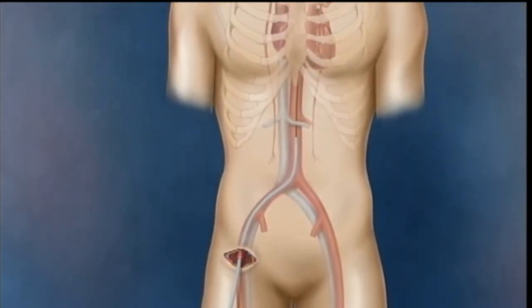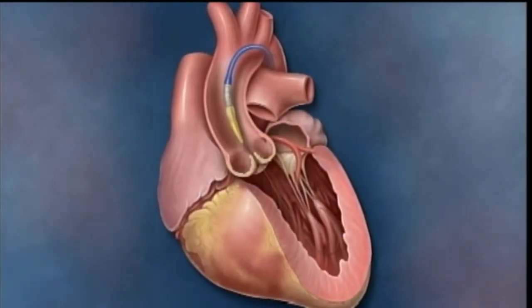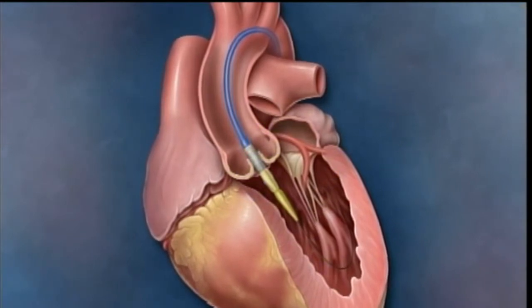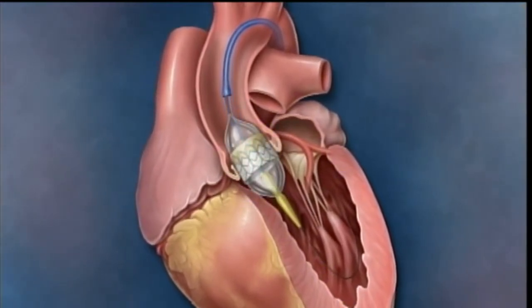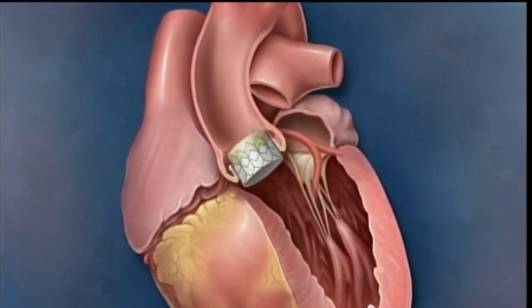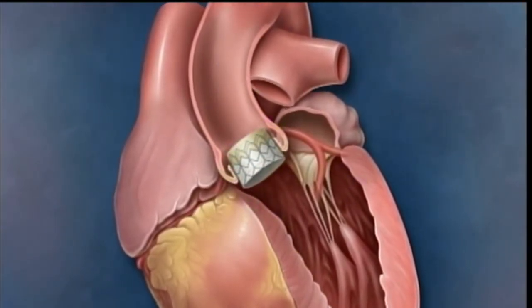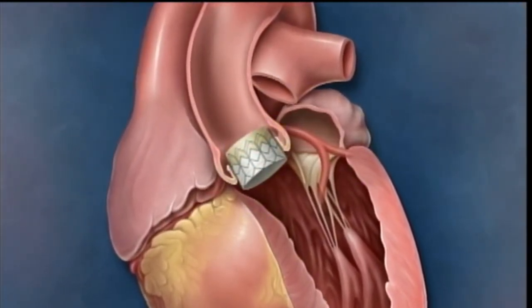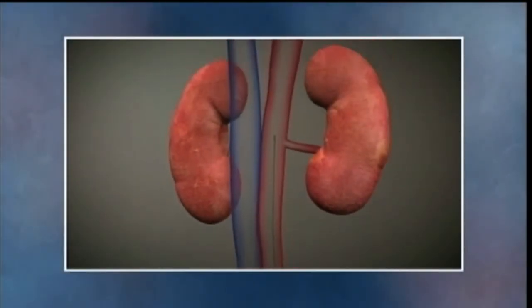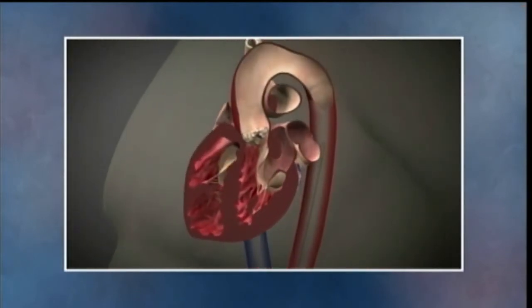With TAVR, we create a minimally invasive incision into the groin area and pass a transcatheter valve mounted on a balloon up to the diseased valve. Once the valve mounted on the balloon is dilated into place, the balloon is deflated and removed, leaving a new valve prosthesis — a new aortic valve — in position.